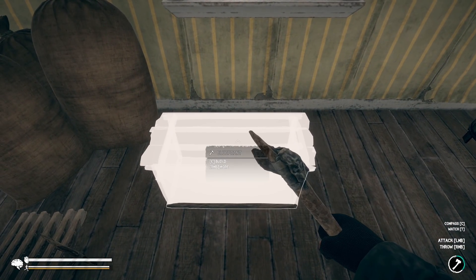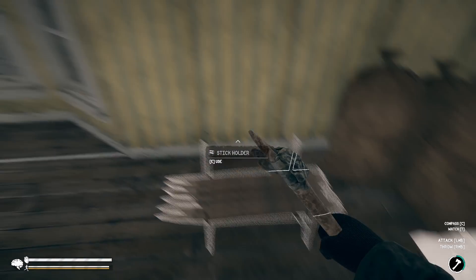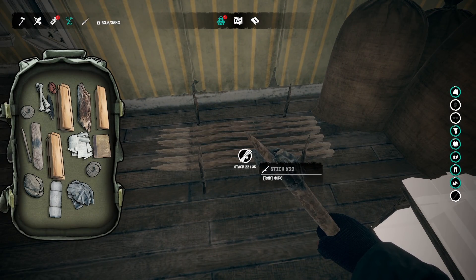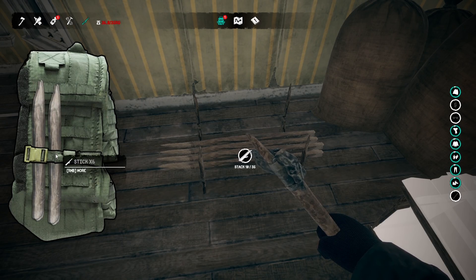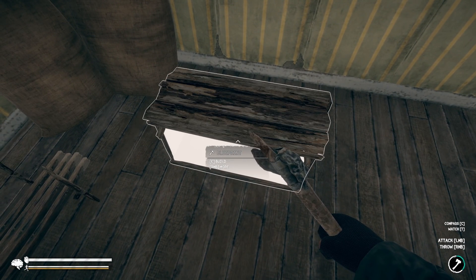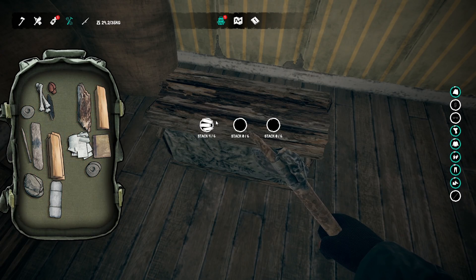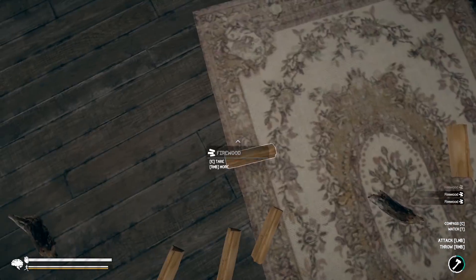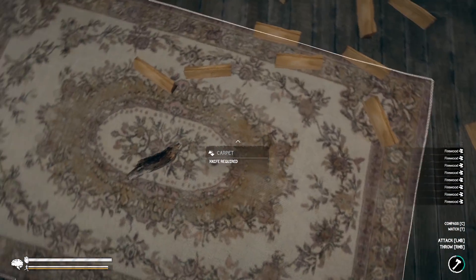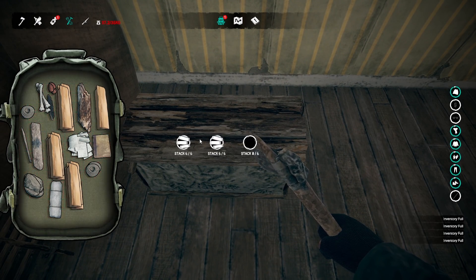There we go. I got all the sticks and cloth. I don't appear to be able to shift click. This holds six items - that's really nice. I think I just want to put a bunch of firewood in there; keep all the firewood in there. Firewood is probably the most important thing because firewood gets turned into sticks.